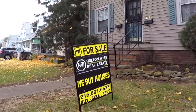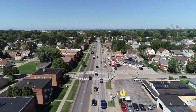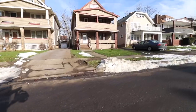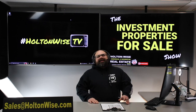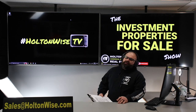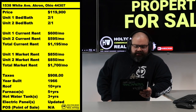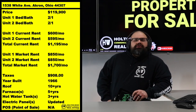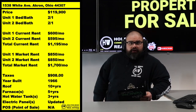Welcome to the Investment Properties for Sale show, folks. Things are selling at or above list. We provide complete transparency and education, taking you to the video tour point-by-point and giving it to you straight. Today we are checking out a deal in Akron, Ohio — 1538 White Ave, Akron 44307 — priced for you at $119,900.